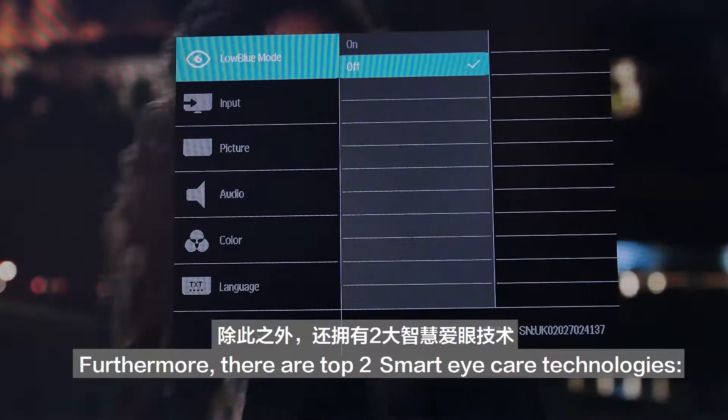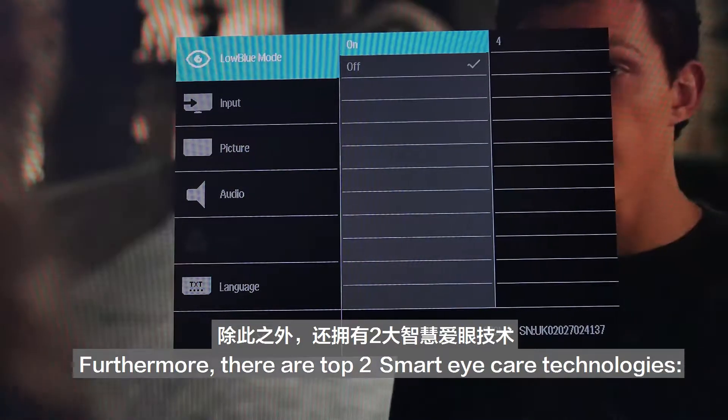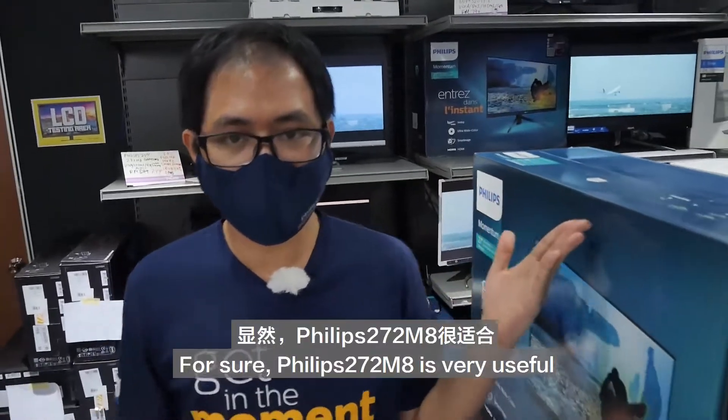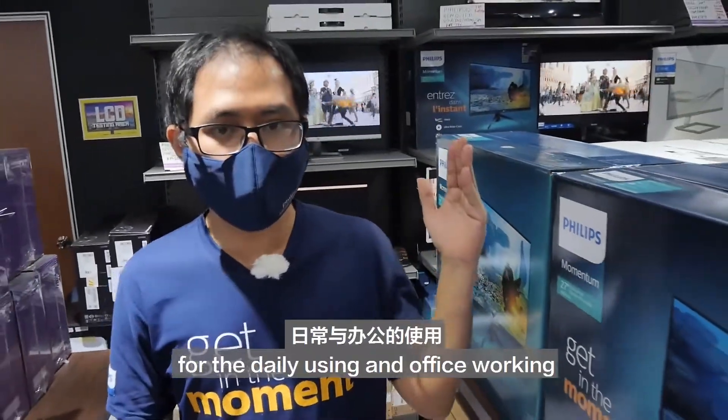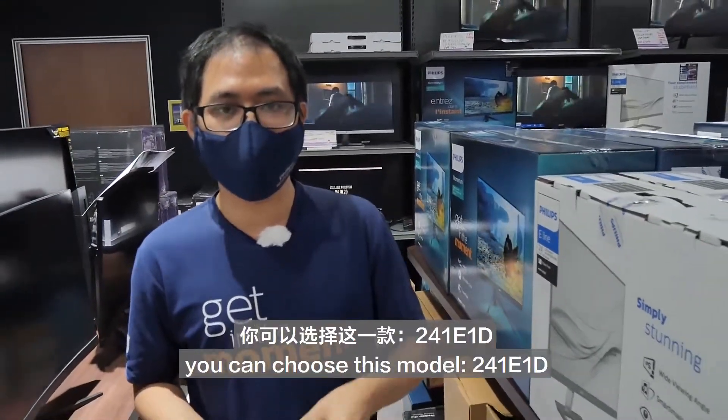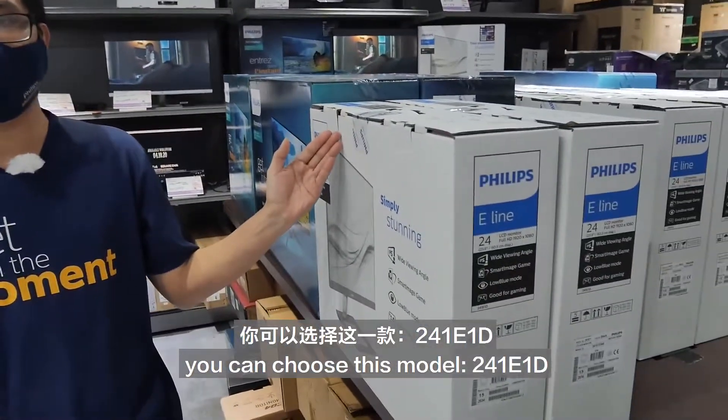Furthermore, there are top 2 smart eye care technologies: low blue mode and flicker-free. The Philips 272M8 is very useful for daily use and office work. If you're looking for a stylish design, you can choose this model: the 241D1D.